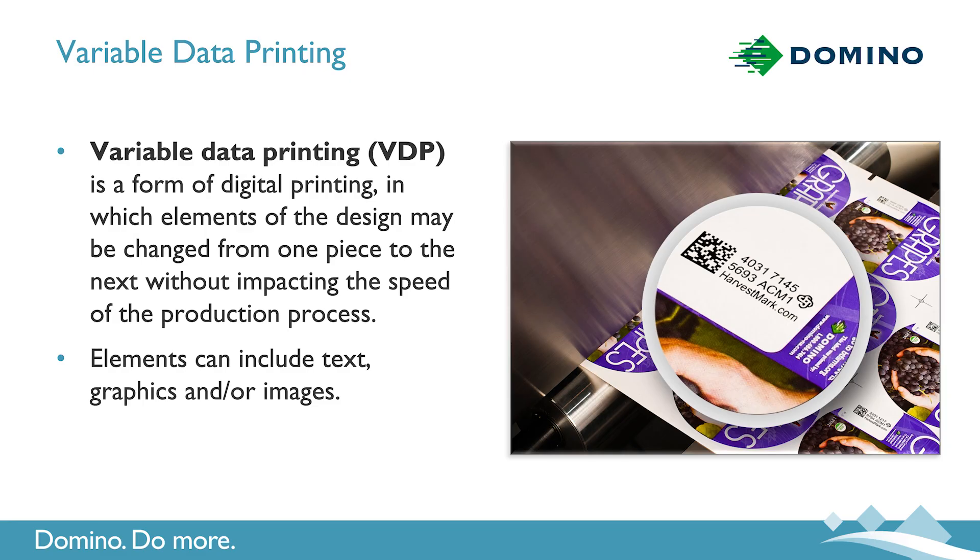First, a quick refresher. What do we mean by variable data printing? It's essentially changing any elements within a label. It could be text, graphics, a serial number, date and lot code, linear barcode, 2D barcode, or even the ever-present QR codes.